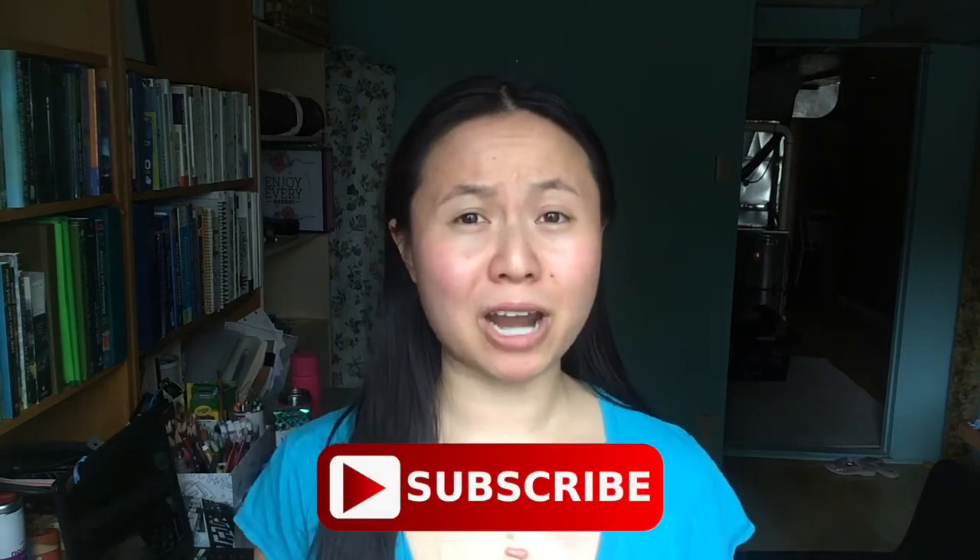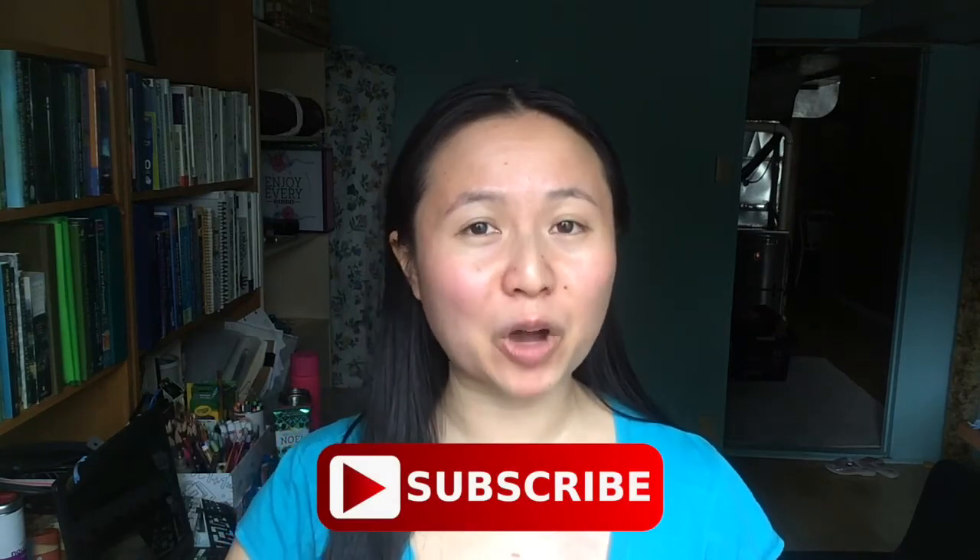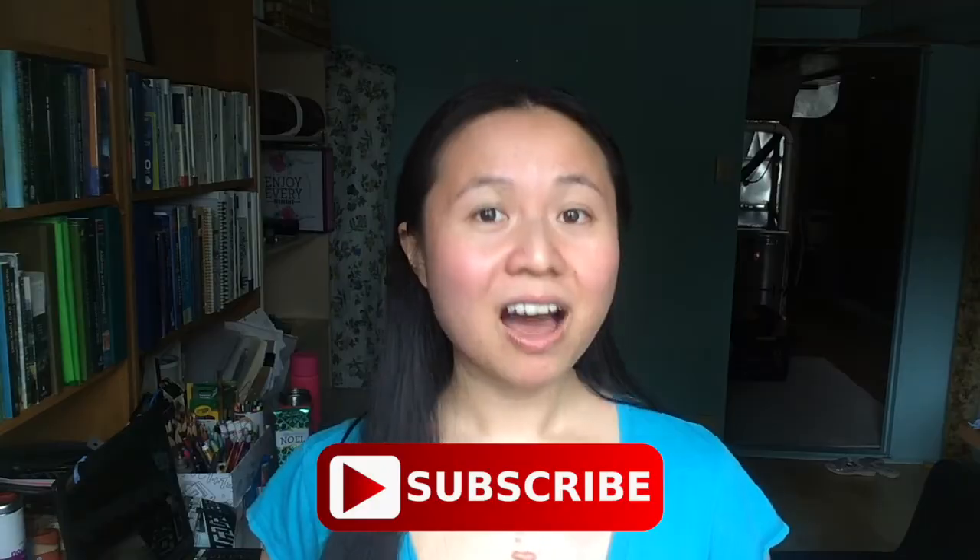If you found any one of them helpful, please remember to subscribe to my channel by hitting that red button down below and like this video. I'll see you next week.